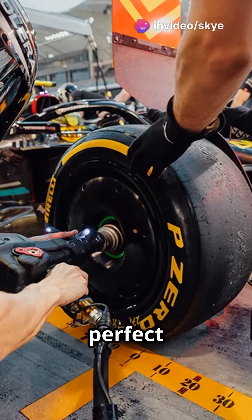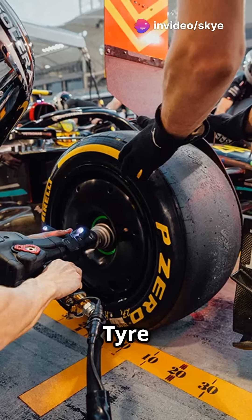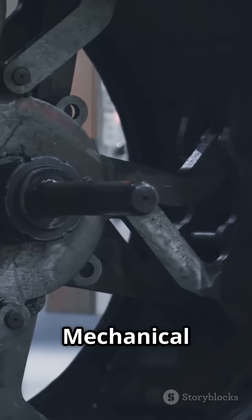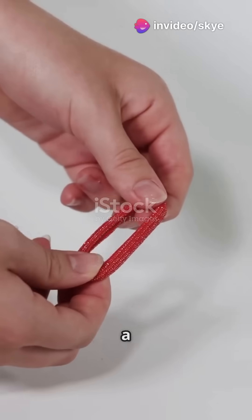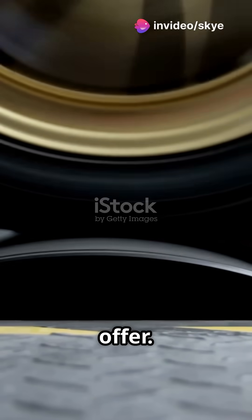Everybody is looking for that perfect tyre grip. But what's the secret behind it? Tyre grip is like a tug-of-war between your car and the road. Mechanical grip is the tyre's structure fighting against the forces, trying to stay on the track. Think of it like a rubber band snapping back when stretched. The stronger the tyre, the more grip it can offer.